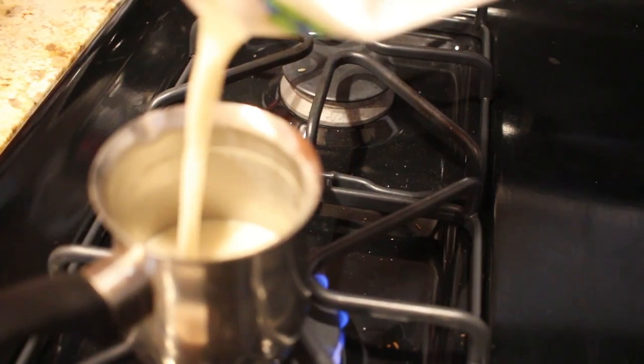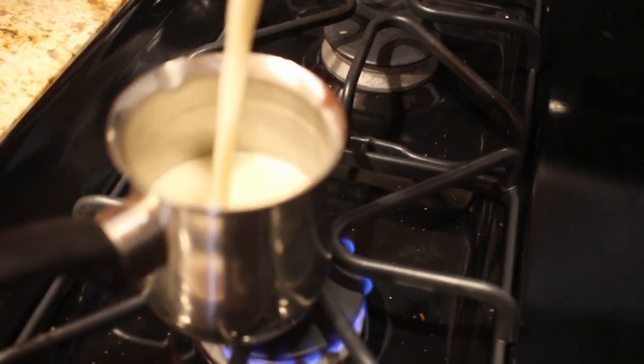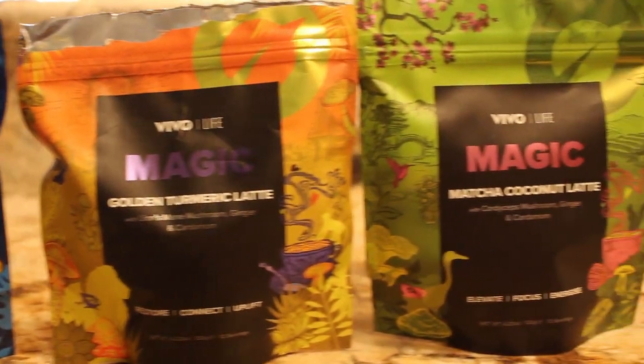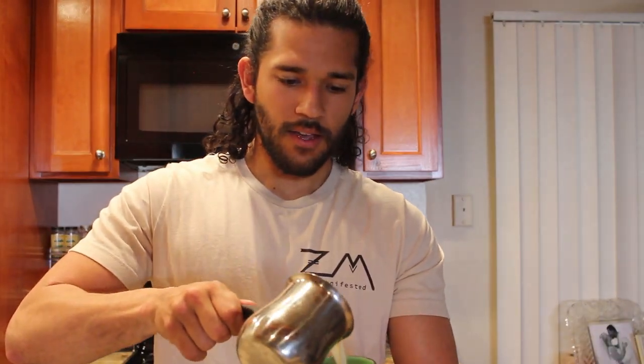Let's go ahead and try this one out now. I'll preface this — I'm not the biggest fan of matcha, so I'm interested to see how this is going to taste. It calls for one tablespoon, so I'll put one tablespoon right in my cup. I like to put just a little liquid in first and give it a good mix so it's nice and smooth with no clumps.